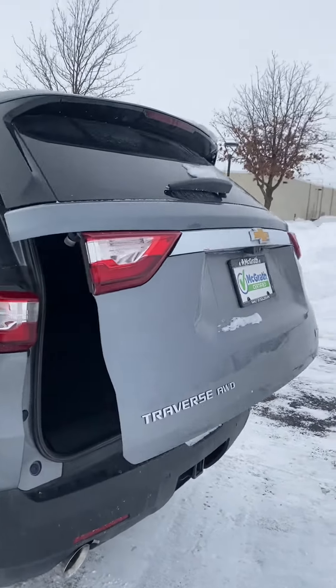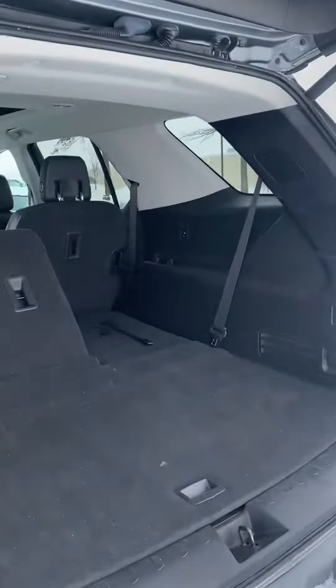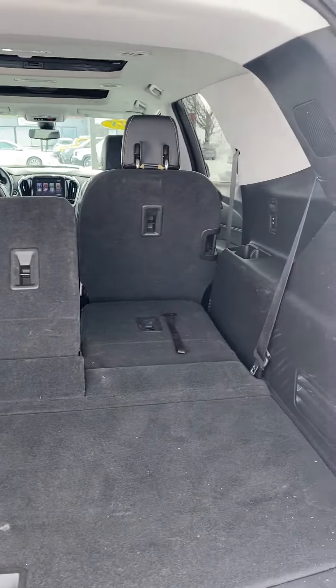Here's the remote start, as well as the automated trunk release from the key fob. Your Traverse is a three-row vehicle and it does come with lots of room.